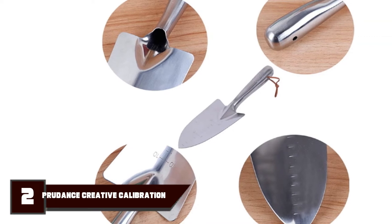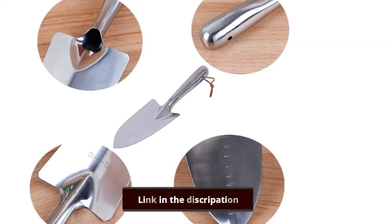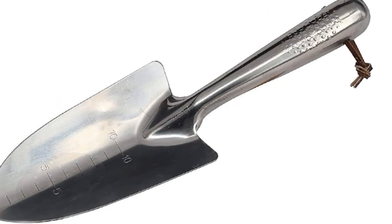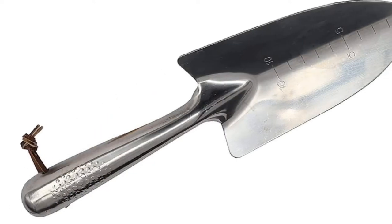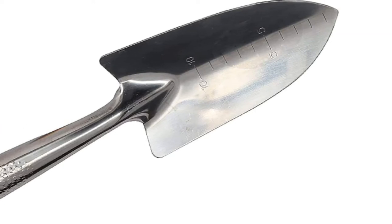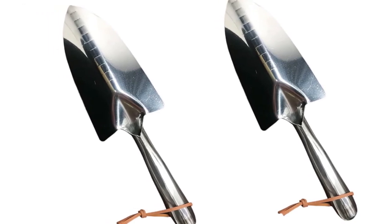Moving on to number 2, the Prudus Trelevant Trowel Shovel Spade. The Prudus Trelevant Trowel is a mini shovel with a specially designed head that you can use to dig up weeds or plant seeds. It's ideal for working with flower pots and plants. Additionally, you can use the markings on the back of the head to measure the depth of a hole accurately while planting seeds. The blade is made of stainless steel, making it durable, rust-resistant, and corrosion-resistant.